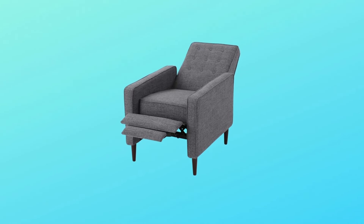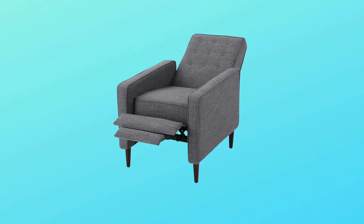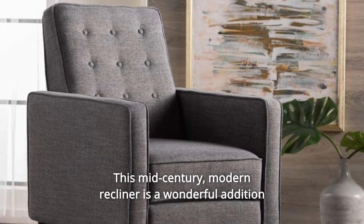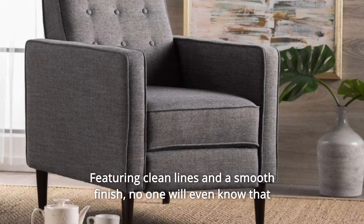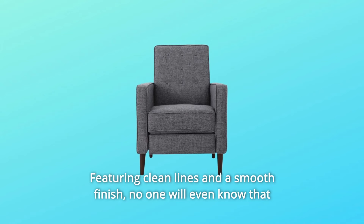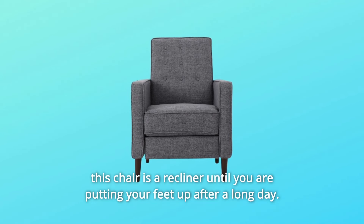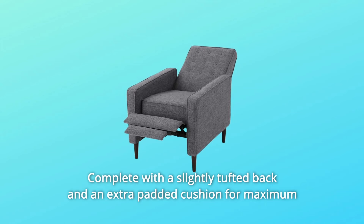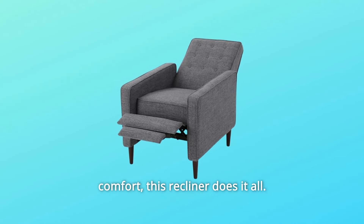Number 6: Light Assembly Required. You'll be sitting in style in no time at all. Number 7: This Mid-Century Modern recliner is a wonderful addition to any room in your home, featuring clean lines and a smooth finish, with a slightly tufted back and an extra padded cushion for maximum comfort. This recliner does it all.